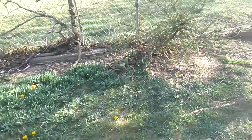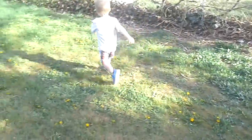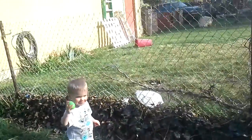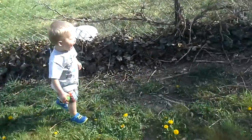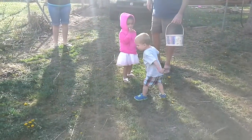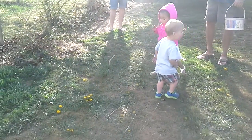Keep looking. Hagen, there's one. Is that one, Aaliyah? Wow, good job — that was hard to find. Because it's green. Yay! Go put it in the basket. Here you go. Awesome. Keep looking.